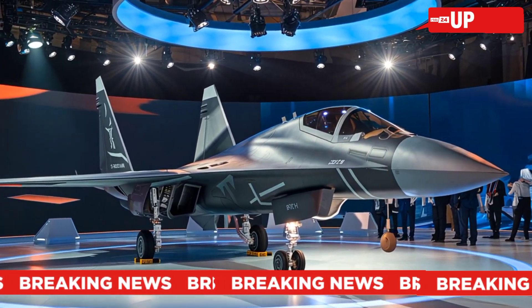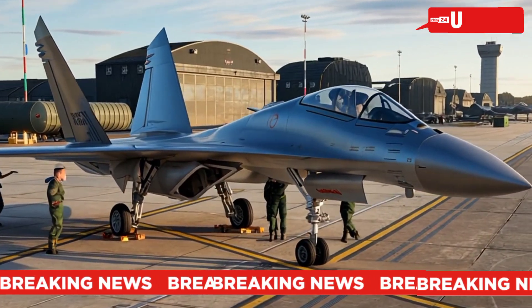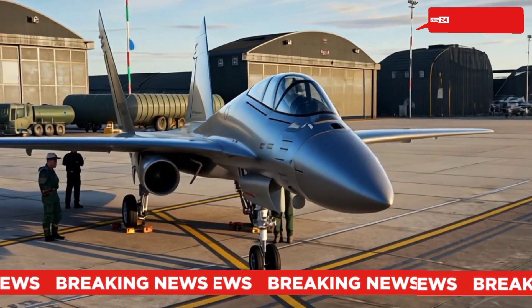Is the Su-57 the future of aerial warfare? Only time will tell. Let us know your thoughts in the comments, and don't forget to like, share, and subscribe for more military tech updates.